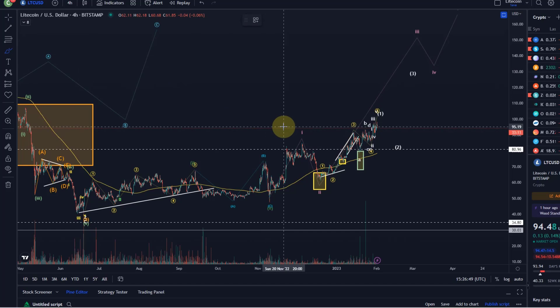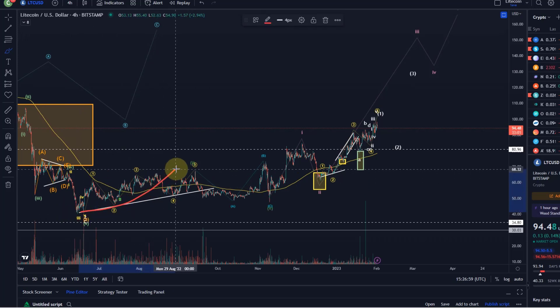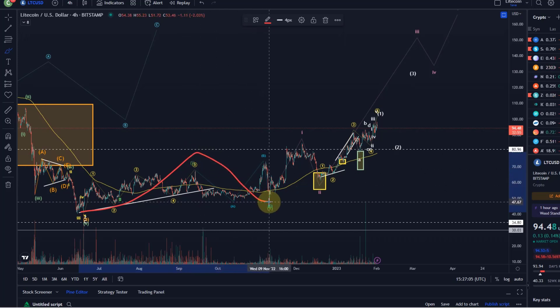Let's get aligned on where we are. There are two scenarios I'm looking at — they actually both point at the moment in the same direction, as long as we're holding critical support levels. In the first scenario, we moved up off the June low in a leading diagonal in a wave one, came down in a wave two, and that bottomed around $47 back in November. Since then we have moved up in basically this green wave three.